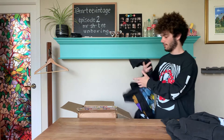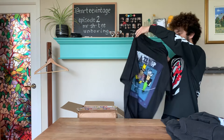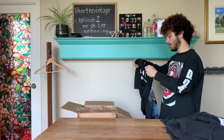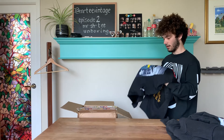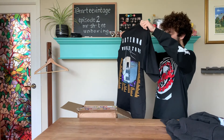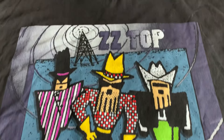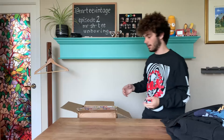We have a ZZ Top counterfeit as well. The real ones are on a Fruit of the Loom tag but this one is just on a generic tag. The real ones on eBay go for $40, so who knows what counterfeits go for. It's double stitched — there's no way to date it. Who knows if it's actually from the 90s.